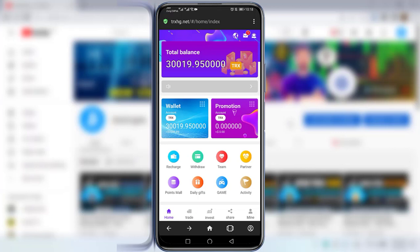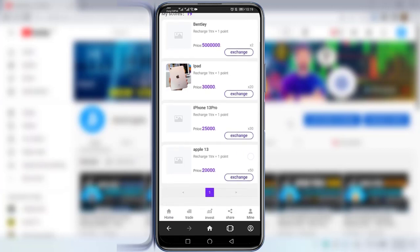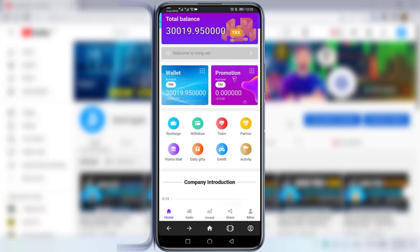Let's navigate to the points model. There you can see prizes like a Bentley, iPad, iPhone 13 Pro Max, and Apple products — you can explore how this works. Under Daily Gifts, you can see options for recharge process and invite friends. If you invite friends and they invest, you will earn a reward. There is also a withdrawal address, security code, and game activity where you receive daily updates.